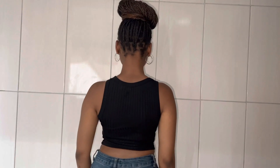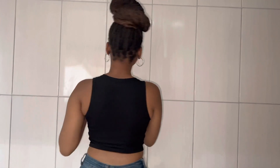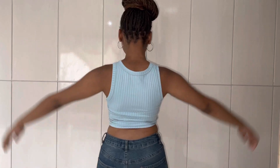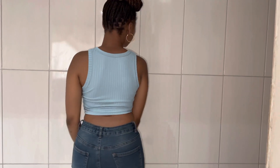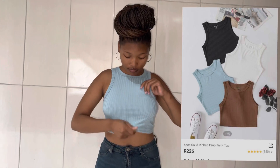This is a solid rib-knit crop tank top in color black, and I got them in four pieces. They were multi-colored, and I feel like this top is transparent. This crop top is transparent — can you see that, guys? The quality of this top is not so good, because I can see through it. This is the second top from the four-piece solid rib-knit crop tank top, which I got them for R226. They came in four pieces — these are the tops that I got.